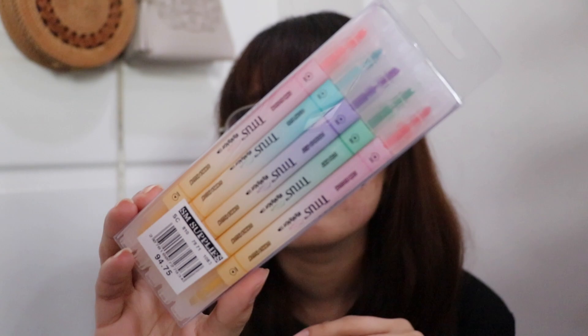Let's go first to my favorite — these Titus Highlighters I got at the SM Department Store. They're only 94 pesos for the set, which has 5 colors. But if you buy each highlighter individually, it's only 20 pesos. Super mura! And this is my absolute favorite highlighter because it doesn't bleed through to the back of the page.